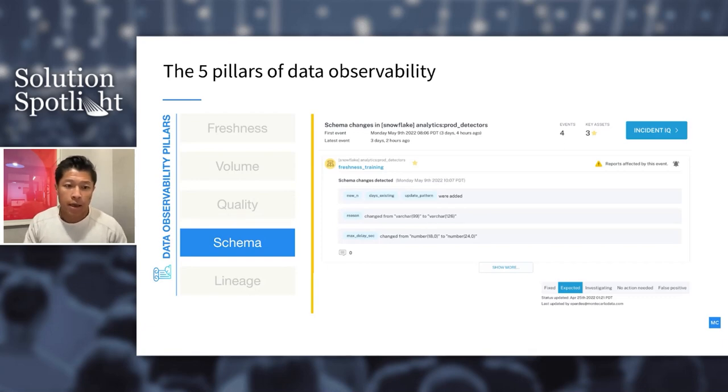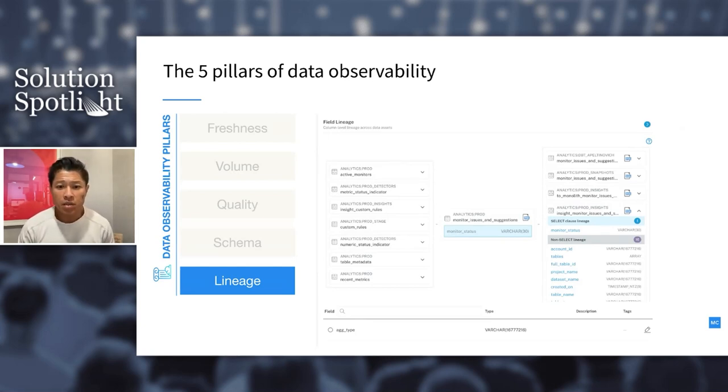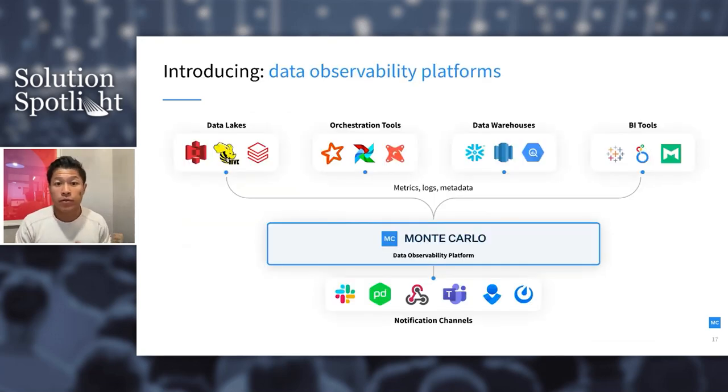The fifth pillar is lineage. Once you've detected that something is broken, the questions become: how do I figure out where the issue originated upstream, who's impacted downstream, what dashboards and views are affected? Lineage helps you understand the dependencies — both upstream and downstream — of every table in your production warehouse, as well as how it impacts downstream data consumers. These are the five pillars of data observability, and every organization must develop these capabilities to ensure quality and trustworthy data.